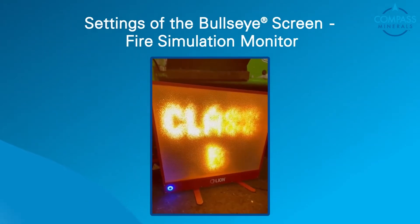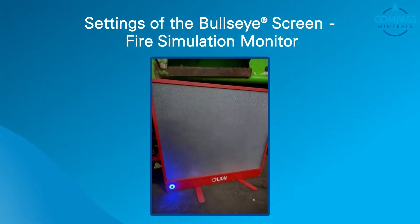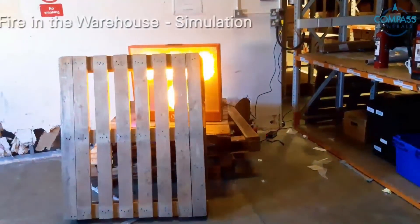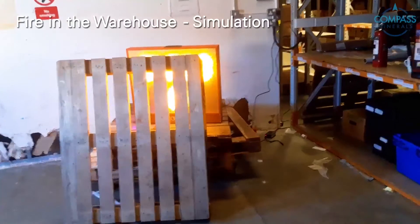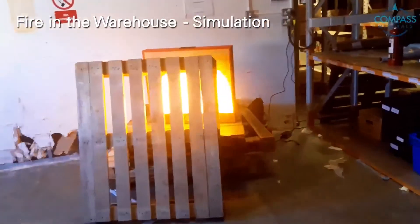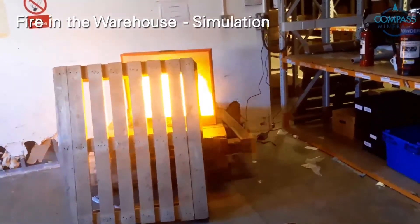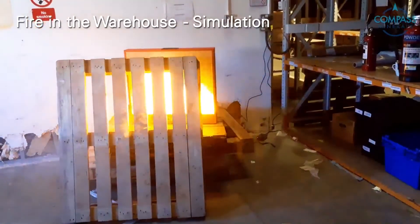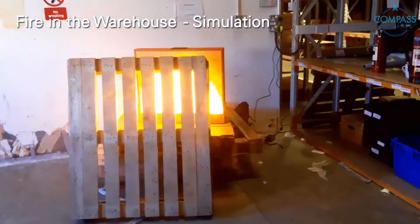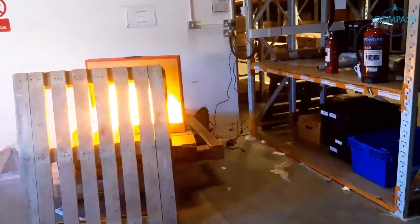You will see some videos of all the scenarios we've used the firefighting equipment in. Our employees absolutely love it. Here we have some pallets that have been caught on fire. It's a simulation using the bullseye screen and smoke generator. We're going to let it develop a little bit before we summon assistance.